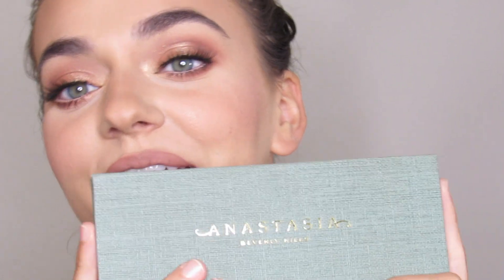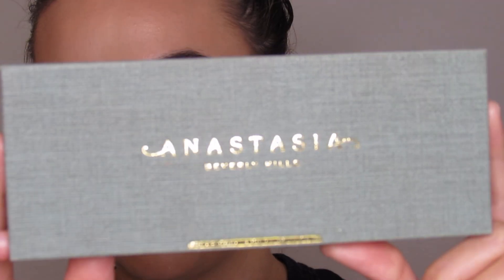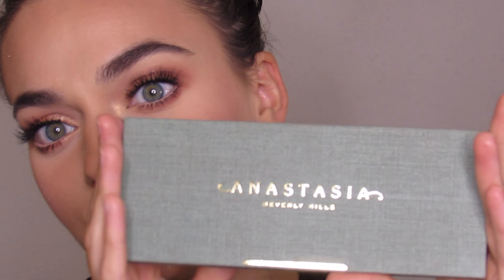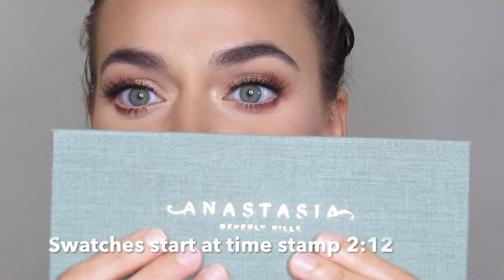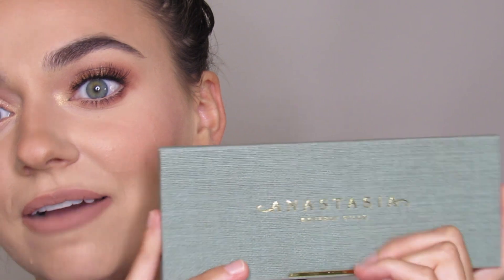Today's video is going to be a review of the Anastasia Beverly Hills palette called Nouveau, which is French for new. It's this beautiful green, like a light olive green packaging. It's texturized, has a very nice texture to it with the gold lettering. It's super fancy and cute. I absolutely love the packaging.